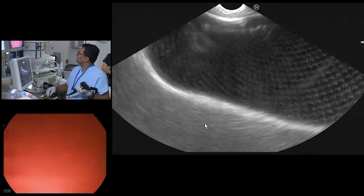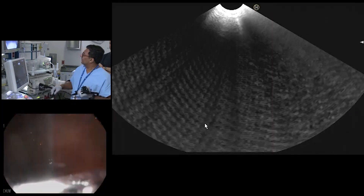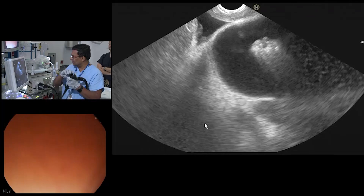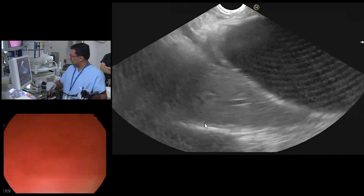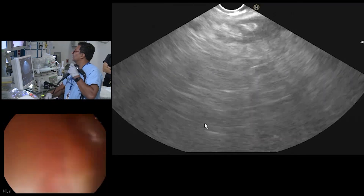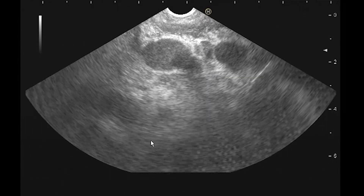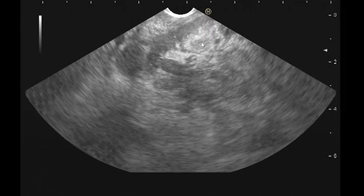His duodenal mucosa looks very unhealthy. He's got ascites — a lot of ascites — and his duodenal wall looks kind of thickened. I'm really struggling to get this probe to go in the right direction. There's a huge node here — this huge node. This is not looking good; this is looking like some kind of malignant process. There are very suspicious nodes right here, and this wall looks like some type of malignant infiltration or even a primary process.